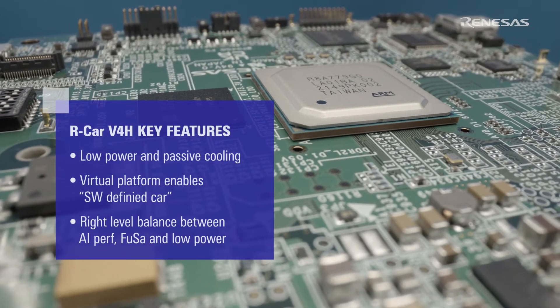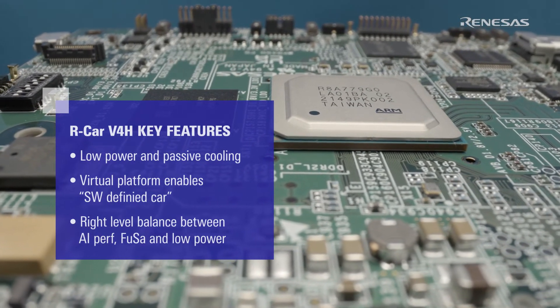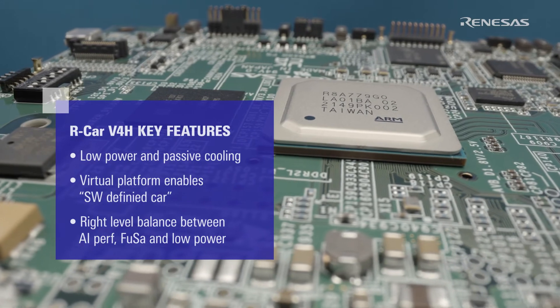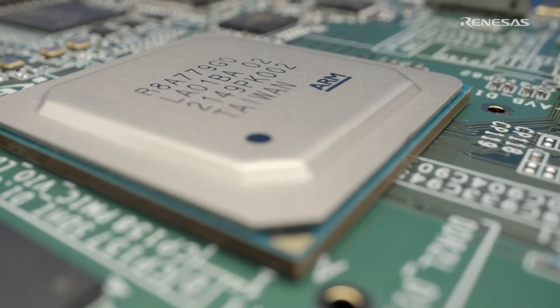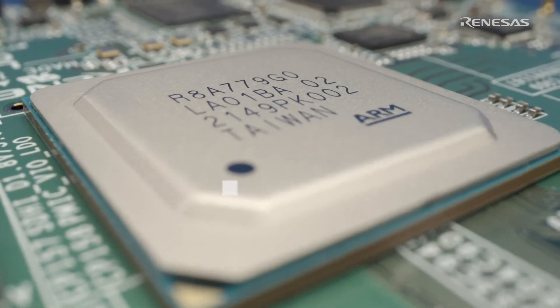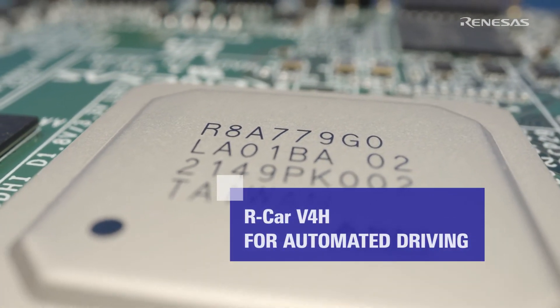The virtual platform offers the customer a software-defined car and balances the right level of AI performance, functional safety, and low power. The Arcar V4H is ideal for automated vehicles of Level 2 Plus and Level 3.